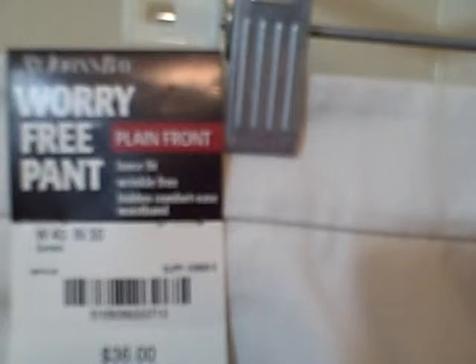In the back it says comfort ease worry-free pant, plain front, loose fit, wrinkle free, hidden comfort ease waistband. It says release and repel stains. It's got buttons on the pockets in the back.